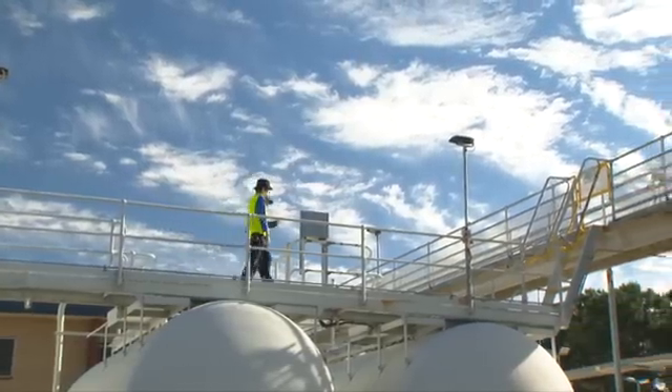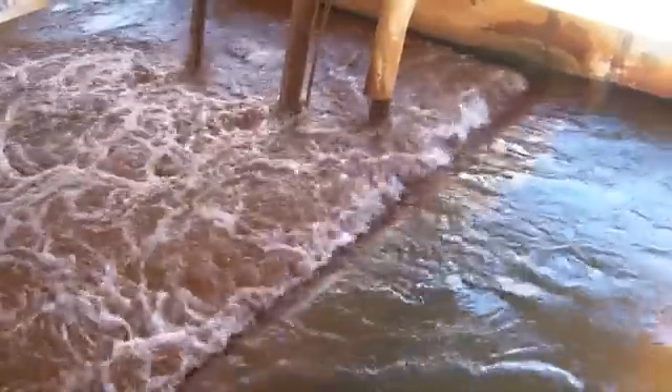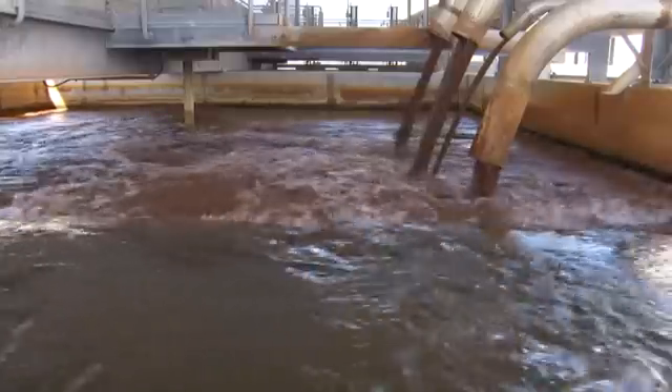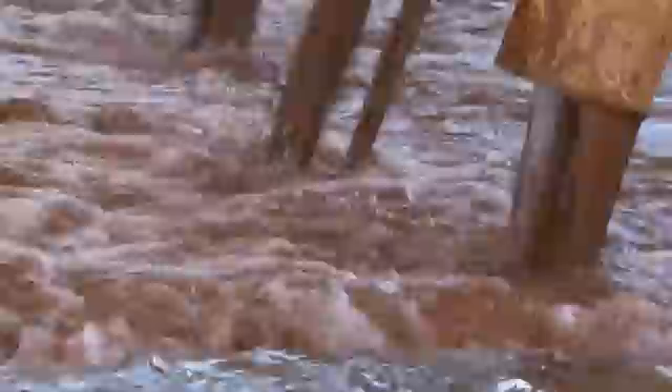Generally most plants across Western Australia use standard treatment. However, at this plant we treat the water using MIEX — a special innovative pre-treatment process which stands for magnetic ion exchange. It helps treat the variable water quality of Perth's groundwaters.